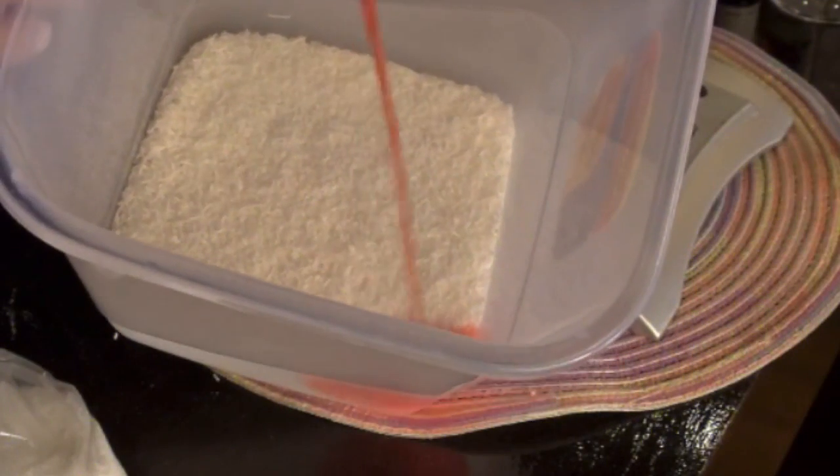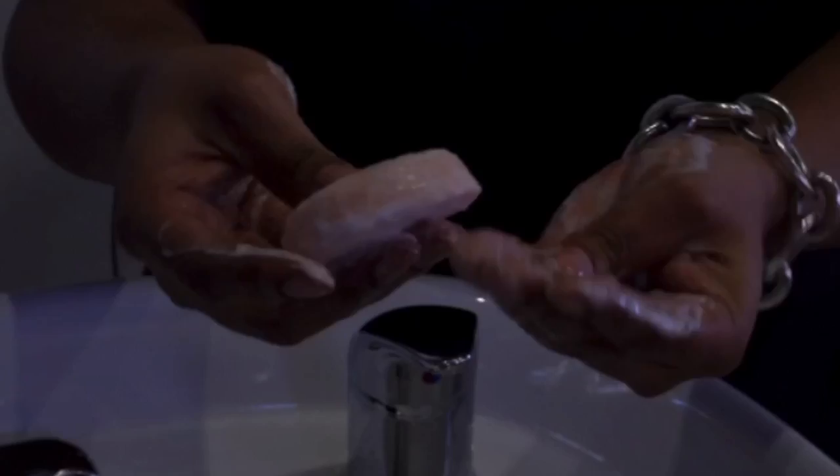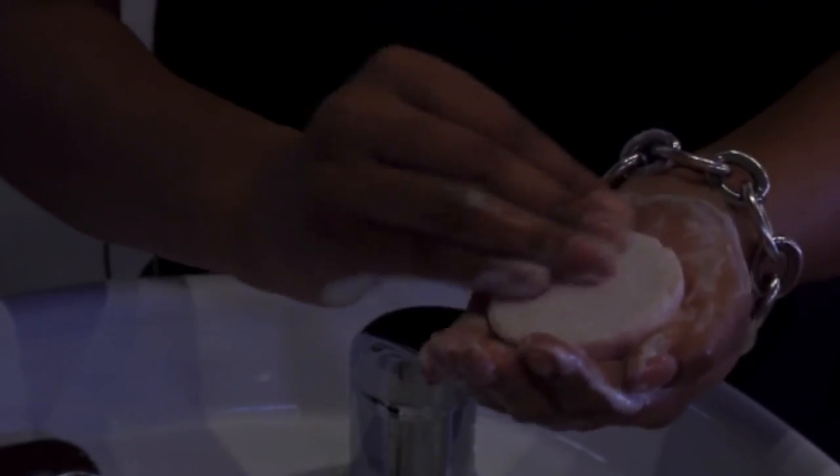Combine all the wet ingredients together, then add to your sulfate. Create molds by using a muffin pan. When you're ready to use, simply lather with water and apply to your scalp.